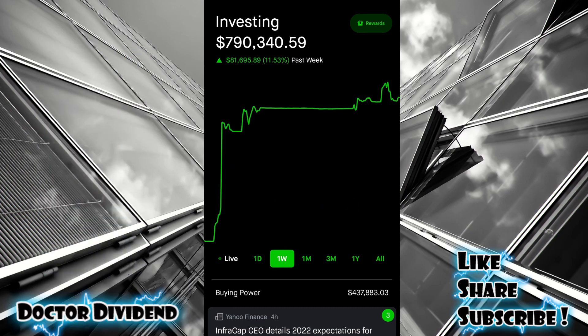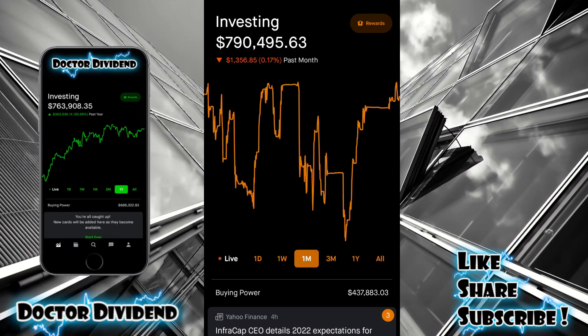Over the past one week of trading, you can see a very strong rebound: 11.53%. I talked about this on yesterday's video. Over the past one month of trading, however, not a lot of movement upward — actually down $1,300. Some of the options at the end of the year have not been performing as they did throughout the year. Still a very successful year of options trading, but over the past one month or so, quite a few positions have been trending down.